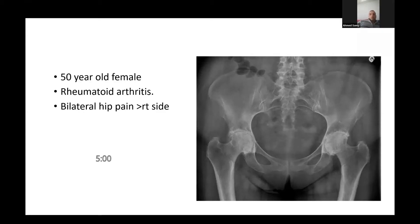Let's move on to the next station. This lady is one of the new referrals on your hip clinic list for today. She's been referred by her GP. She's a 50-year-old lady with known rheumatoid arthritis with bilateral hip pain, more on the right side. She is taking prednisolone 30 milligrams for her rheumatoid as well as infliximab. How would you proceed to examine and manage this lady?